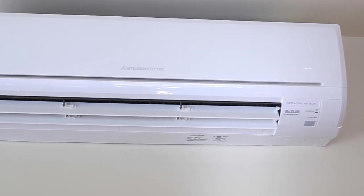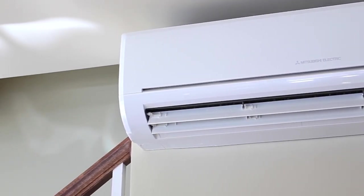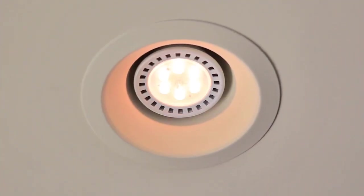Taking advantage of this all-electric home is a Mitsubishi mini-split heating and air conditioning unit, electric baseboard units, and low-power consuming recessed LED lights.